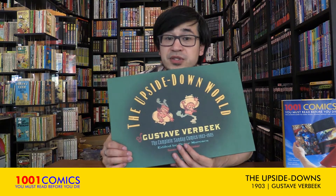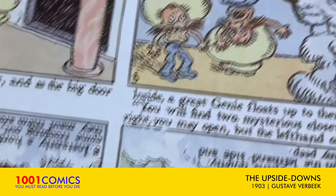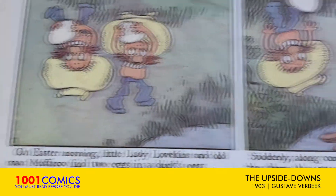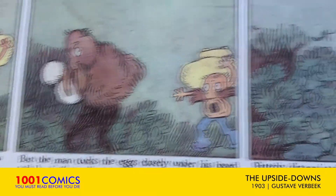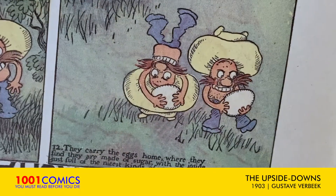What makes this truly special is that this is a testament to Gustav Verbeek's genius. Each one of these Sunday pages is broken into six panels and they have captions at the bottom. If you read them in order through the six panels, you get one story, and then you turn the whole thing upside down and panel six becomes panel seven and you start reading them again. It continues the story.